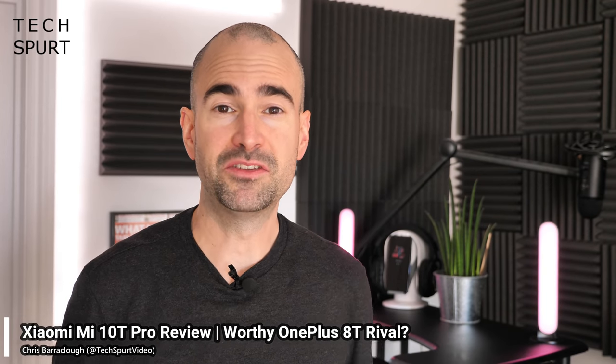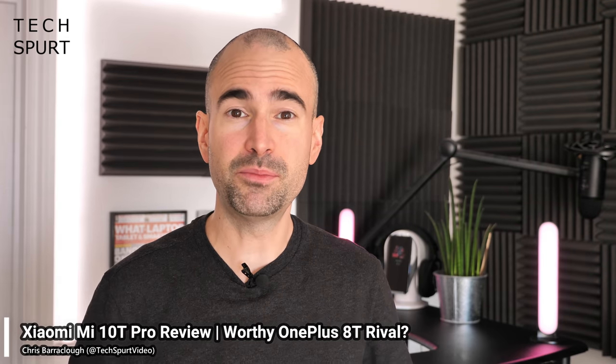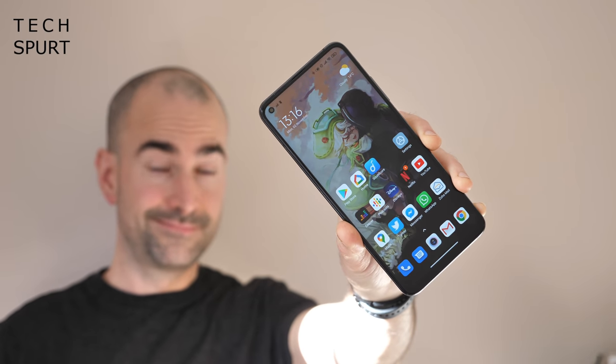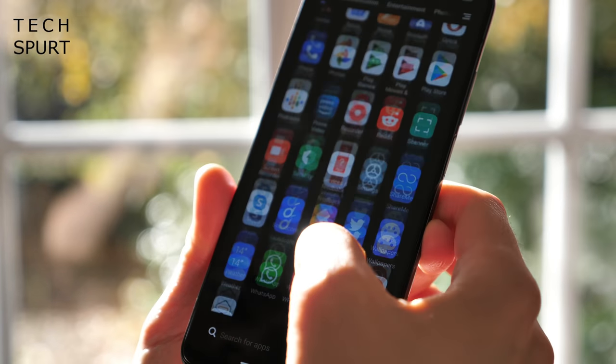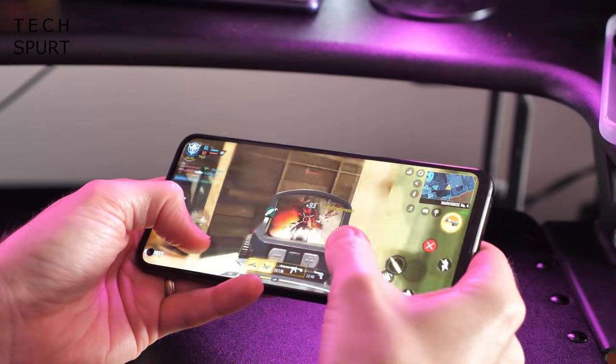As we reach the arse end of 2020, there have been an absolute shag-tonne of flagship-style premium smartphones hitting the UK for around that £600 price point — stuff like the Samsung Galaxy S20 Fan Edition and the OnePlus 8T, which pack some proper bonus specs, but thankfully won't set you back a cool grand. And now Xiaomi has waded into the fray with its fresh Mi 10T Pro, a £600 handset that serves up a mighty 108-megapixel camera, some super-fast 144Hz visuals, and Snapdragon 865 grunt.